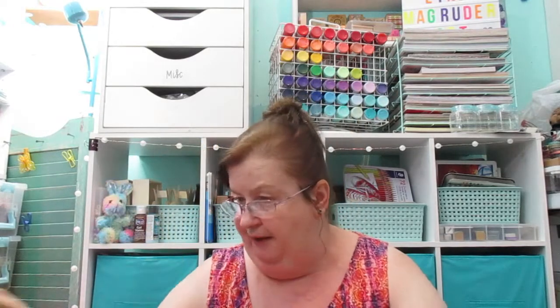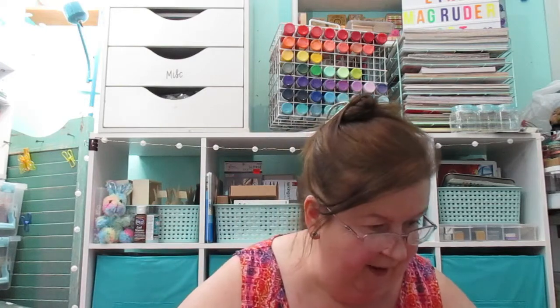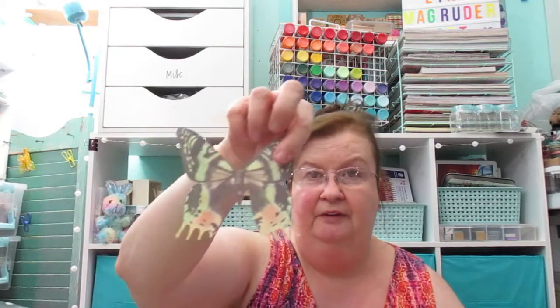I found a little tabletop easel for decorative purposes — you could put some paintings on it. My husband found these two tape measures — got those. And then there was a bag with two sets called Wall-E wallpaper cutouts and they're just butterflies. There are silver and gold ones. The others are already opened and they're just made of paper — kind of cute.